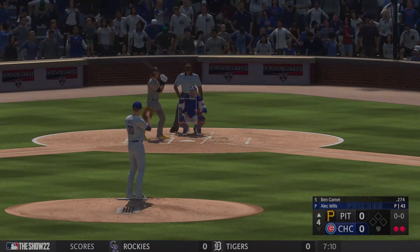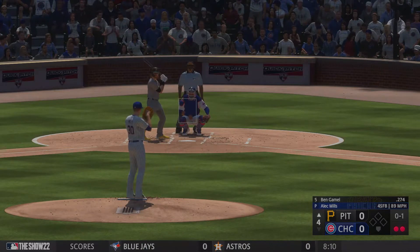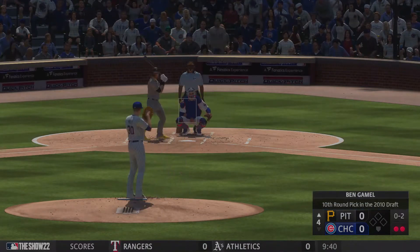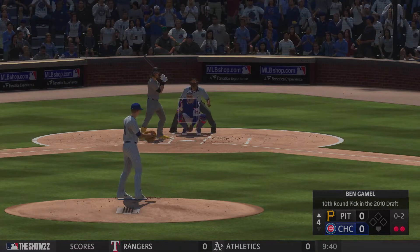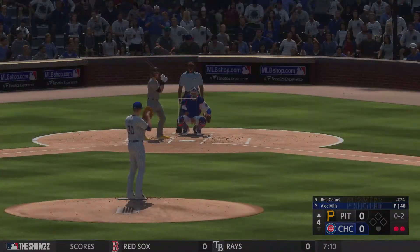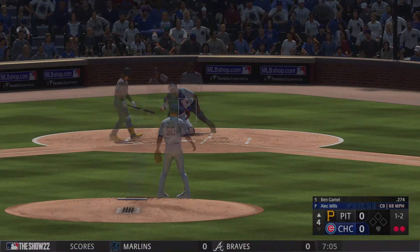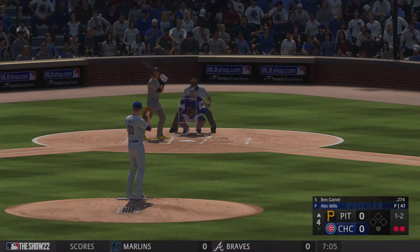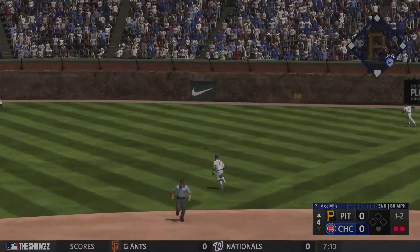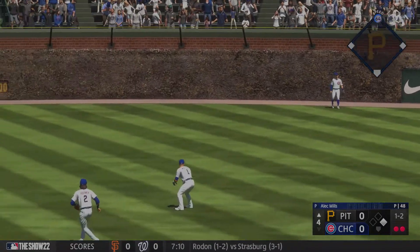Two outs. Bases empty. At the plate for Pittsburgh, Ben Gamble. First pitch, and that's in for a strike. He's been incredibly efficient in this one. First pitch strike percentage over 70%, that's well above league average, and that's what's allowed him to pitch well. Way inside, gets out of the way. High fly ball, pretty well struck out towards right center. That one's deep, and it hops the wall. And he's got a double.